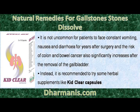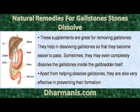Instead, it is recommended to try some herbal supplements like KebClear Capsules. These supplements are great for removing gallstones. They help in dissolving gallstones so that they become easier to pass. Sometimes they may even completely dissolve the gallstones inside the gallbladder itself.